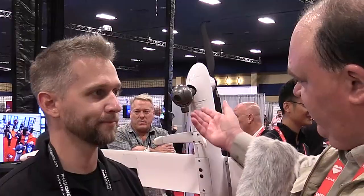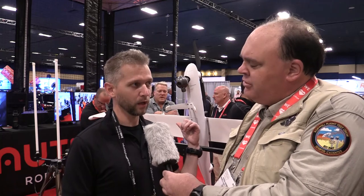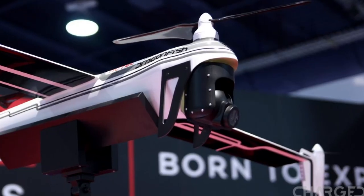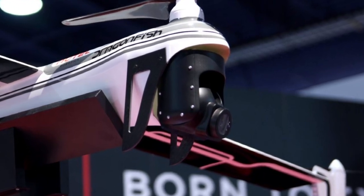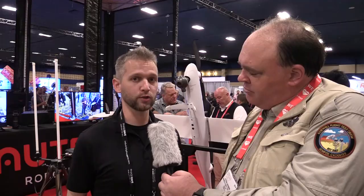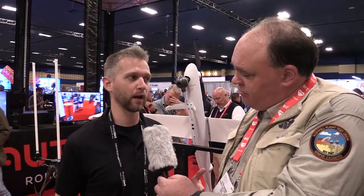I noticed we've got this little sensor ball right here behind us. What sort of sensors does this aircraft carry? That one right there is a 4K camera with a 10x zoom on it. But we're actually taking feedback from everybody here at the show to figure out what payloads they'd like to see on it. The plans are to do dual sensor, just a thermal, larger zooms, possibly a LiDAR if we can get that to work. And if a customer is looking for a very specific package, we have that option too.